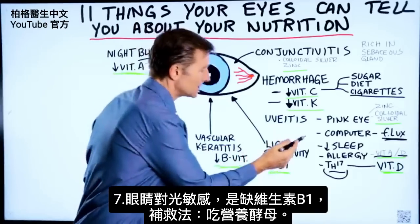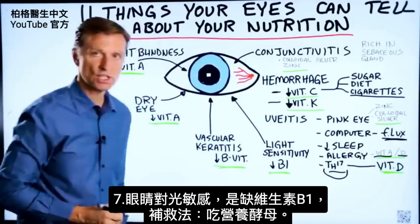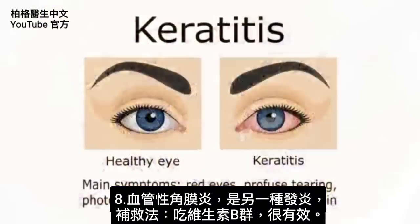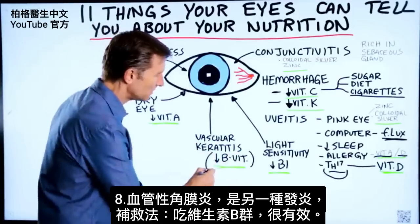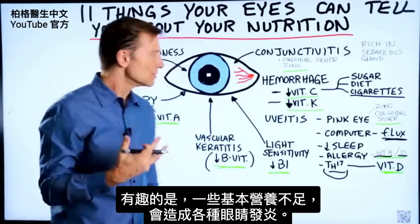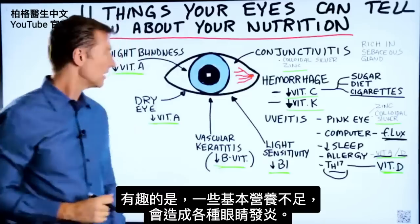If you have light sensitivity in the eye, that is a vitamin B1 deficiency. You can get that from nutritional yeast. There's another condition called vascular keratitis, which is another inflammatory condition that responds very well to the B vitamins. It's interesting how some of these basic nutrient deficiencies can create all sorts of inflammatory conditions of the eye.